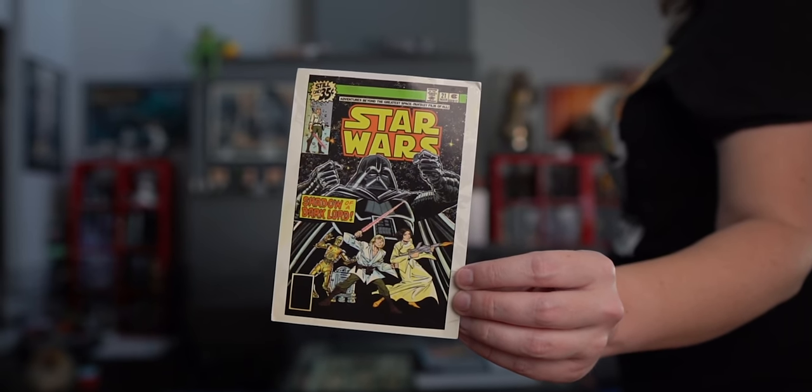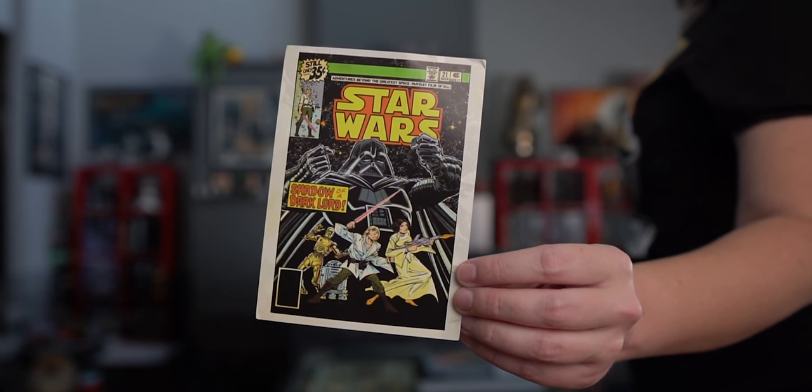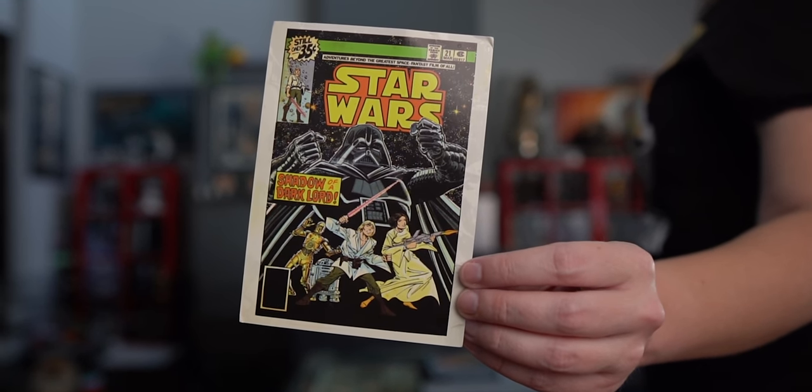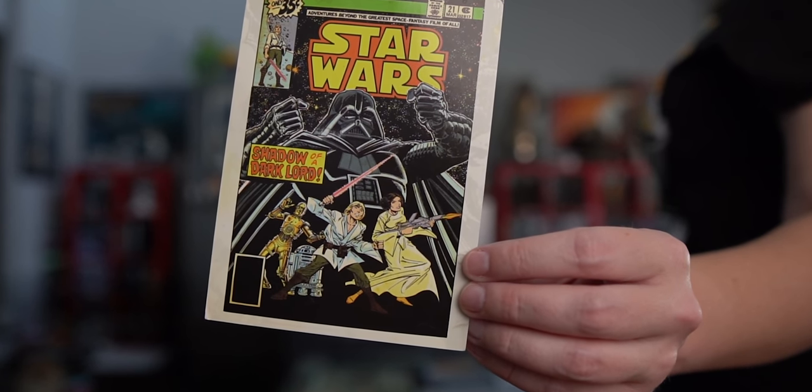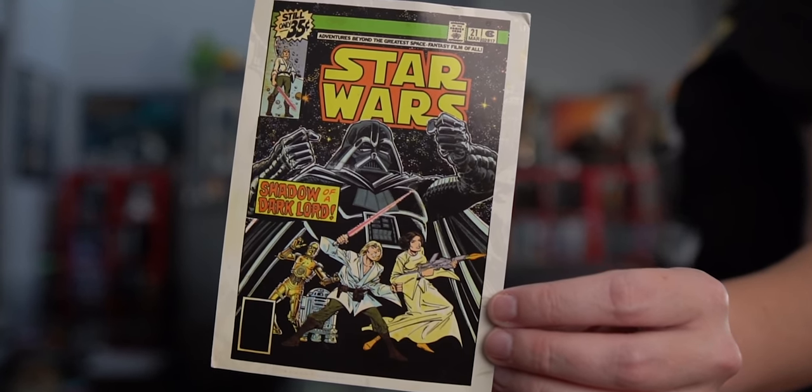We got a postcard — that's awesome, it's the cover of an old Star Wars comic book. 'Thank you for all your videos, especially the Star Wars ones. I look forward to the day the parks open again. Take care. May the force be with you, from Holly Ward.' Thank you for thinking of us. Who sends snail mail anymore? Getting a postcard is so cool.